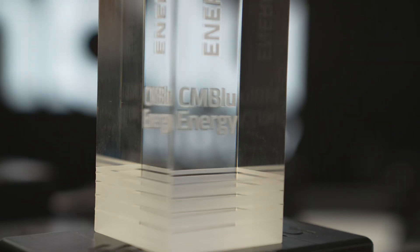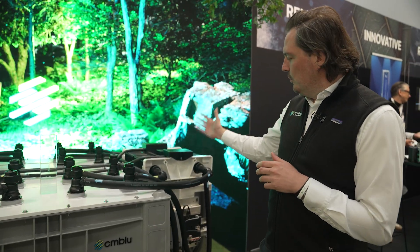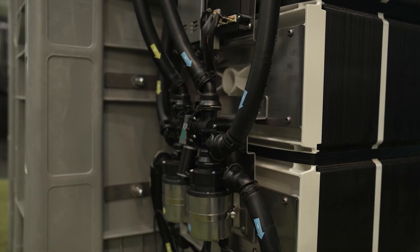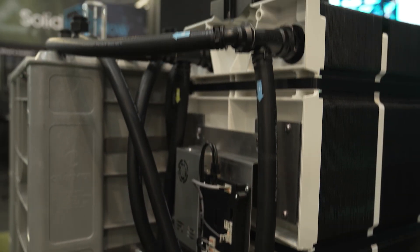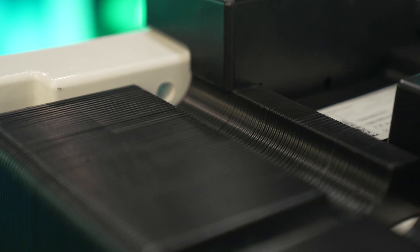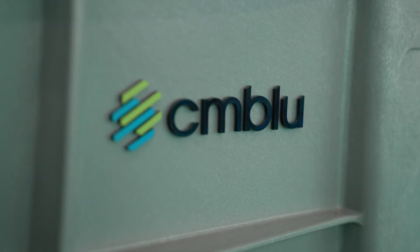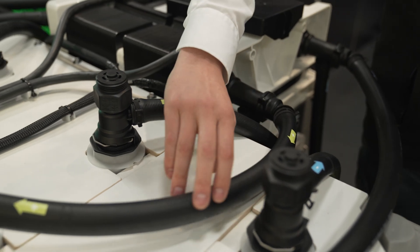What you find here is a demonstrator of our product, and we have basically two very important components. One is the stack, where we convert physical energy into chemical energy. The stack has a membrane and an electrode where we pick up the electrons using our organic electrolytes, and then we pump those electrolytes into the tank. In the tank we have a solid active material which then stores the energy.